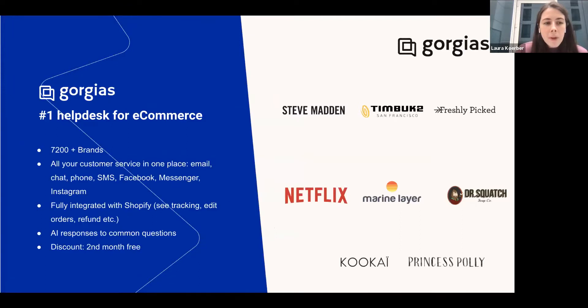If you're not familiar with Gorgias, it is a help desk and the number one help desk for e-commerce. What I mean by help desk is we are centralizing all the communications you're having with your customers into one place — you're not needing to switch between a million different tabs and tools just to engage with them. We work with over 7,200 brands around the world — all direct-to-consumer e-commerce brands. We can really work with anyone, from startup entrepreneur to large brands like Steve Madden, as long as you're a DTC brand selling on Shopify, Magento, or BigCommerce.